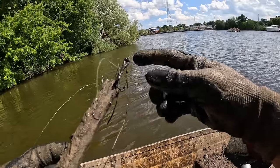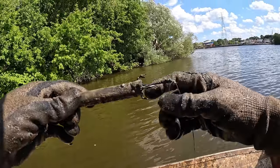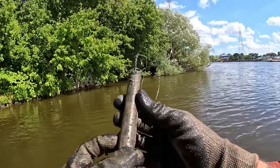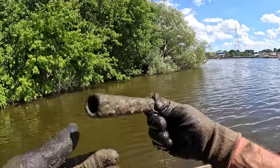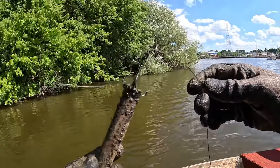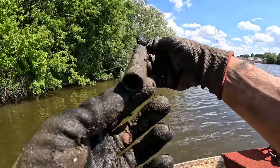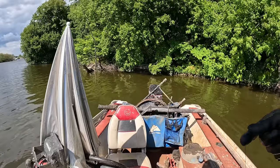I thought I saw a hook on there — one of those fish snagging grappling hooks — but it turns out to be this thing. That's definitely gotta be a homemade snagger. Looks like they stuck hooks through a metal tube somehow and used the tube as their homemade weight. That's crazy!